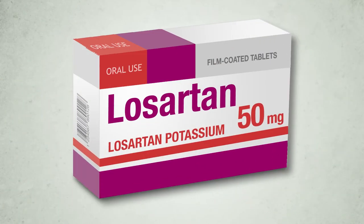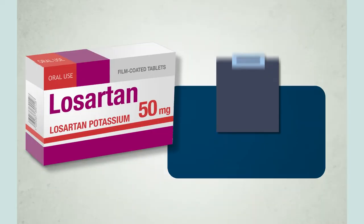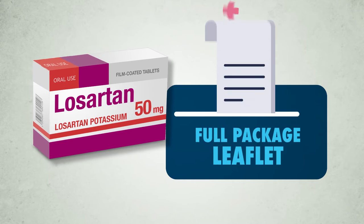Welcome. Let's see what this medicine is for and how to use it. Losartan Potassium, 50 mg, film coated tablets. We start with the general summary, and then we will add the full package leaflet.